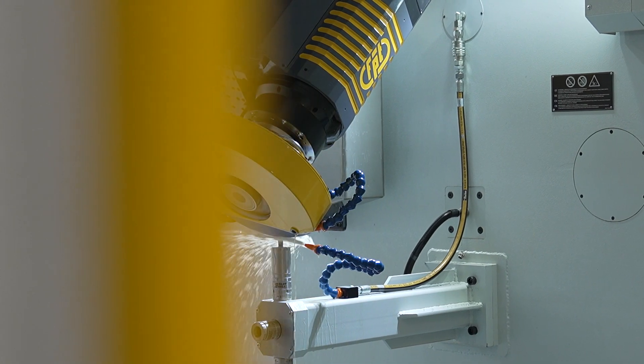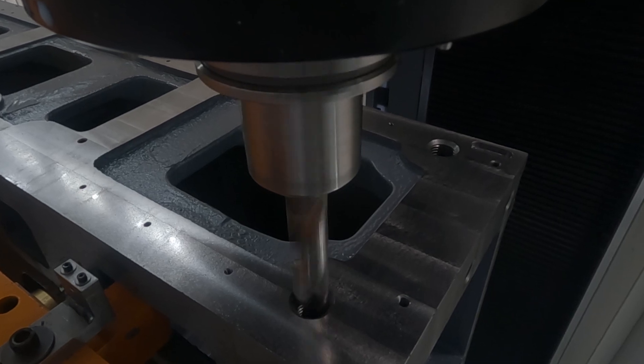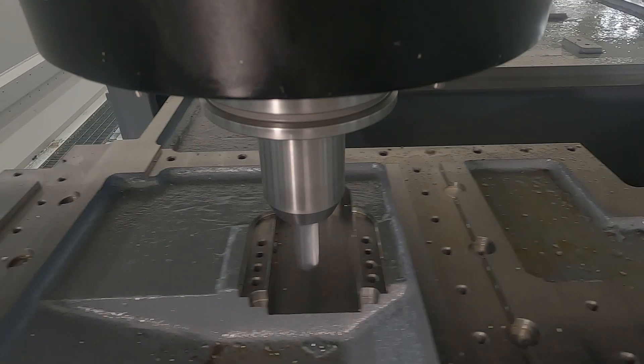Not only can the machine grind, but it is also able to dress and balance the grinding wheel. Of course the Dinox machine is capable of milling and we can achieve the highest quality, smallest tolerances and the highest productivity of similar gantry three-machine lines.